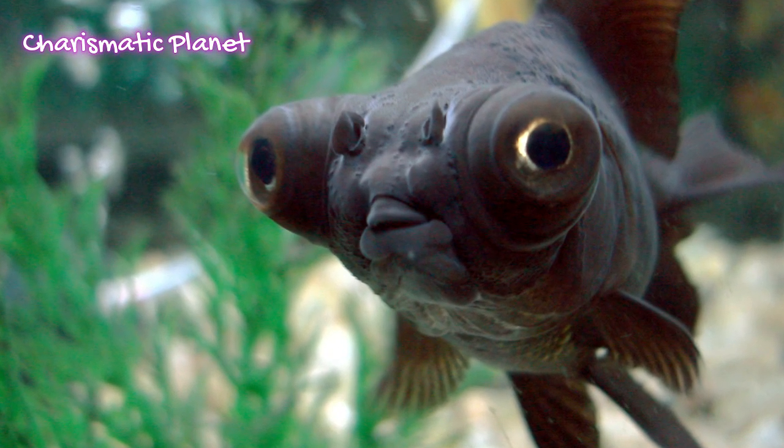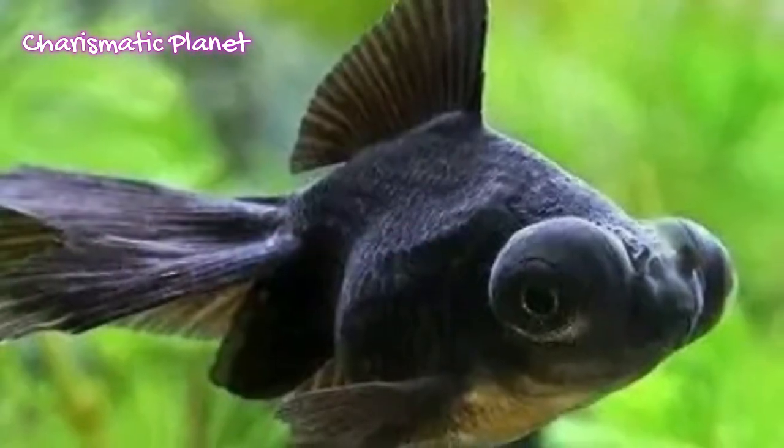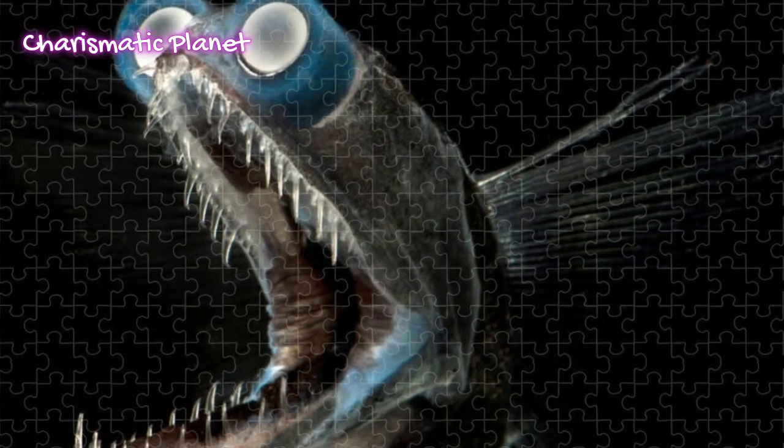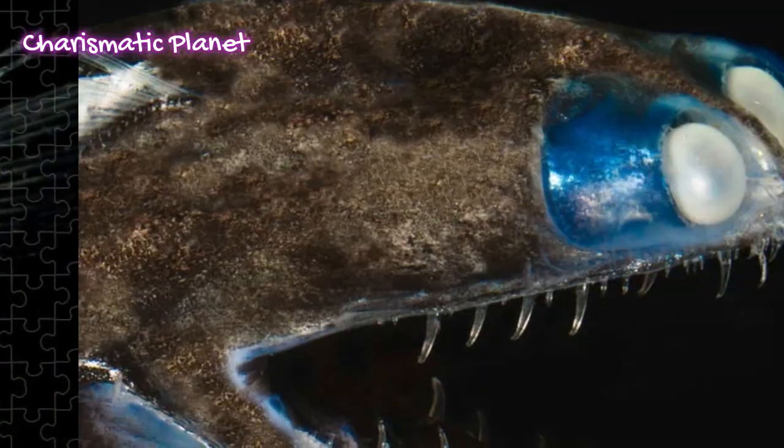Telescope fish have long slender bodies shaped like an eel or a ribbon. They are dark brown to black in color, which helps them stay hidden. Their mouths are very large, filled with sharp fang-like teeth to catch prey.